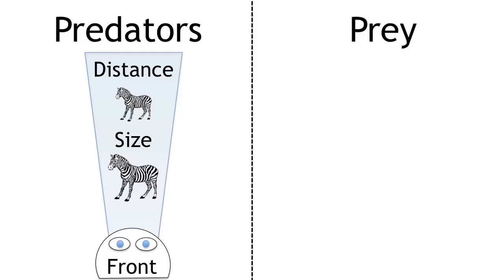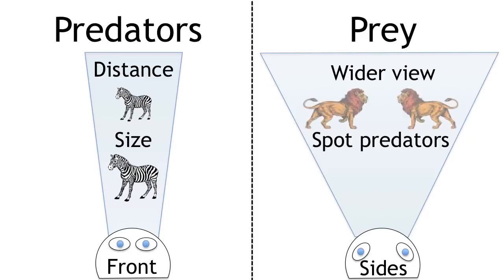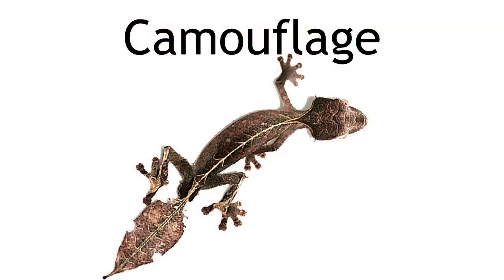Prey animals are also adapted to escape from their predators. They have eyes on the side of their heads which gives them a wider view of what's around them, so they can try and spot a predator before it attacks. Some animals which are prey are camouflaged and their bodies have patterns or colours that make it difficult for predators to see them.